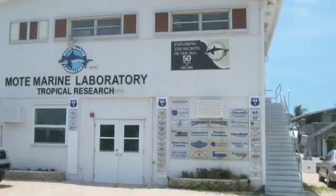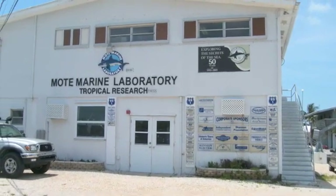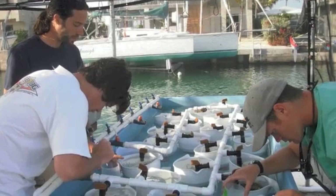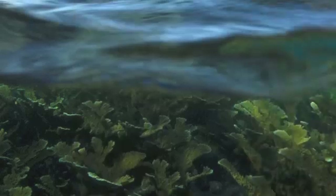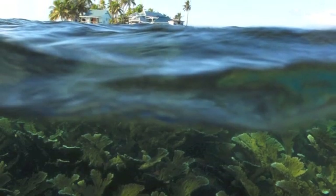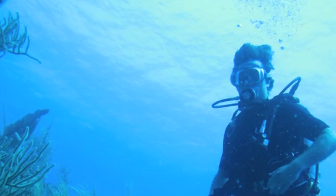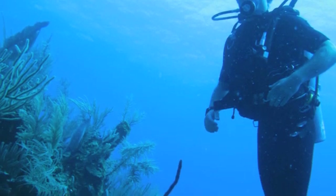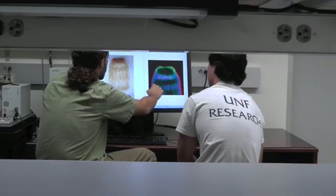I first started working on corals and their reproduction when I got a TLO, a transformational learning opportunity, with Dr. Cliff Ross here at UNF. I got to go to the Keys and work on corals and their reproduction, and it really led me through different steps in my early career. I got to go to Belize and work with some major scientists working on corals there, and that led to a Smithsonian Fellowship, the Link Fellowship, in Fort Pierce. It's really just pushed my early science career.